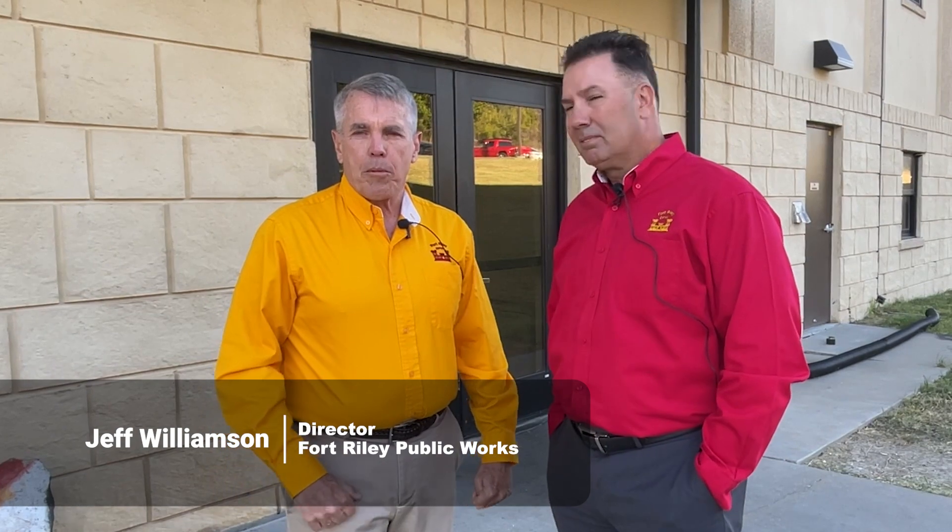Hi, I'm Jeff Williamson. I'm the Director of Public Works here at Fort Riley, Kansas. I'm responsible for all the facilities and the quality of life that goes in all of them. Today we're here in front of one of our barracks, and we're going to show you what we do before soldiers move in.